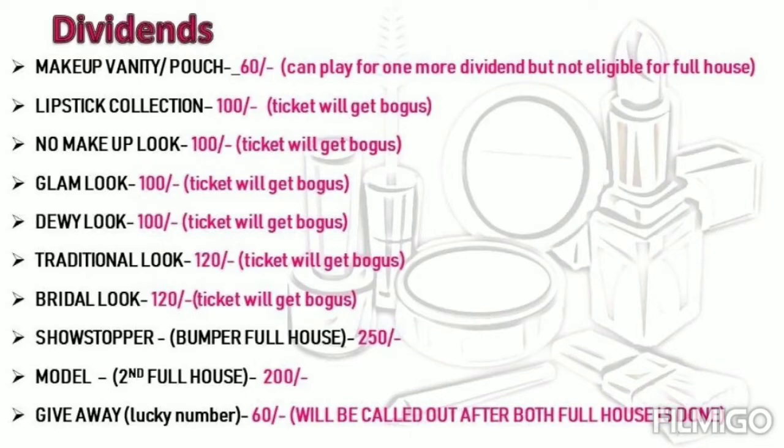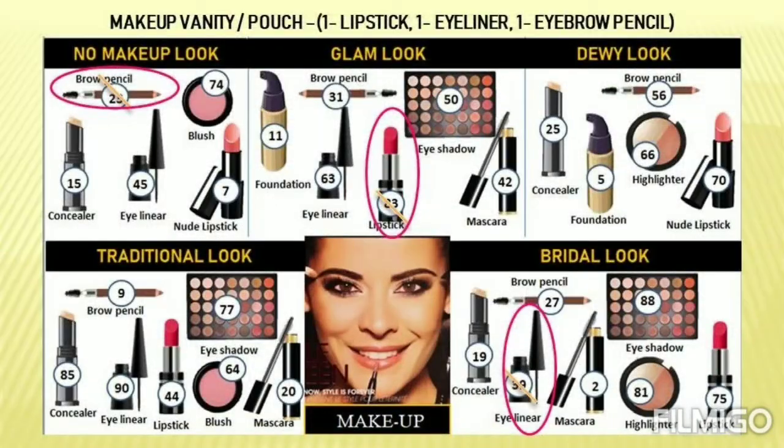The first dividend is makeup vanity or makeup pouch. To claim this, you need to have the numbers corresponding to lipstick, liner, eyebrow pencil, and related products on your ticket. You can see an example of this claim.